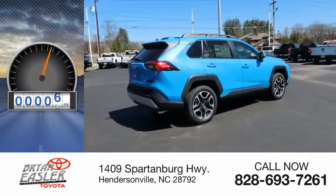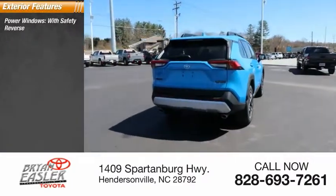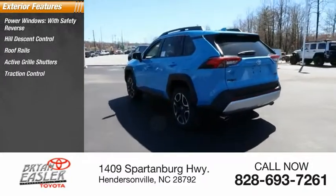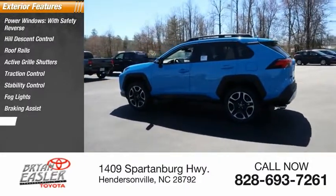This vehicle has less than 100 miles. Here are some of this vehicle's great options: power windows with safety reverse, hill descent control, roof rails, active grille shutters, traction control, stability control, fog lights, braking assist, and power brakes.